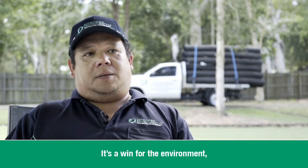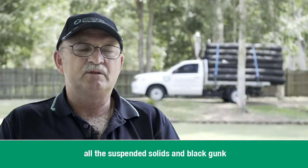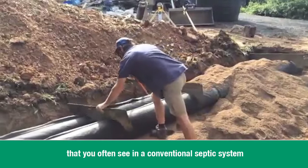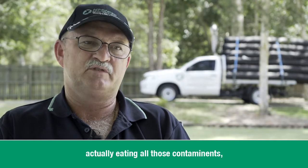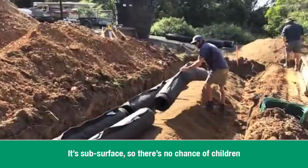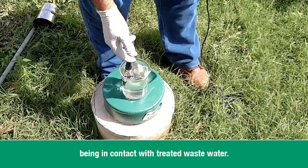It's a win-win situation — a win for the environment and a win for the consumer. It's extremely good for the environment because all the suspended solids and black gunk that you often see in a conventional septic system is all trapped inside the AES pipes, and the biological process of the bacteria actually eating all those contaminants goes on rain, hail or shine. It's subsurface, so there's no chance of children being in contact with treated wastewater.